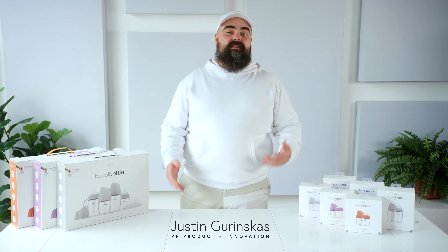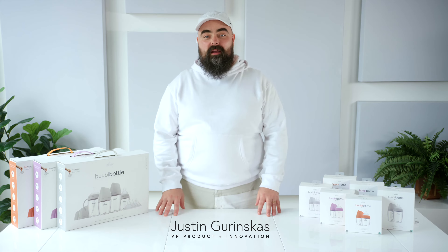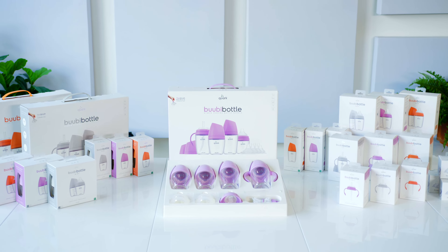Hi, my name is Justin, and I'm the Vice President of Product and Innovation here at Quark. I'm here today to tell you about our newest collection, the Booby Bottle Hybrid Feeding System.